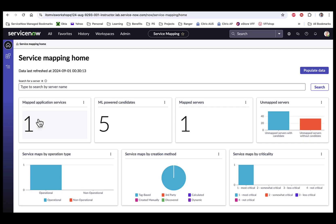Map Application Service shows the number of mapped applications you have. ML-Powered Candidates shows how many ML-identified service candidates can be mapped. Map Service shows the number of mapped servers included in at least one mapped application service. Unmapped Servers shows a report of unmapped servers broken down by servers that are part of a service candidate and those that are not. Your goal should be to reduce this to zero, because each server should provide some level of service and be included in the application service. The bottom widget shows service maps by operation type, by creation method, and by criticality.